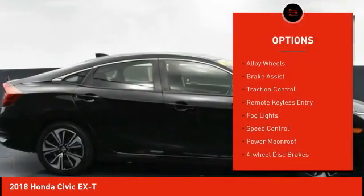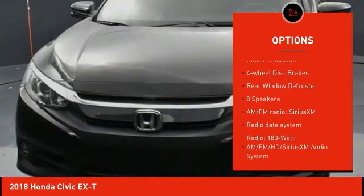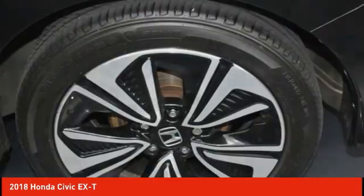Electronic stability control, alloy wheels, brake assist, traction control, remote keyless entry, fog lights, speed control, power moonroof, four-wheel disc brakes, and rear window defroster.